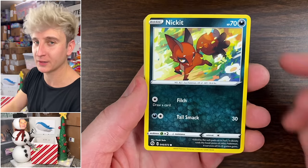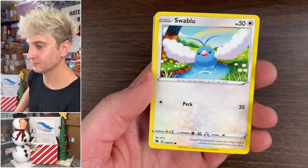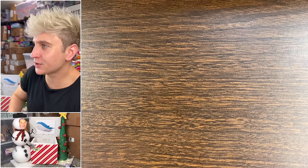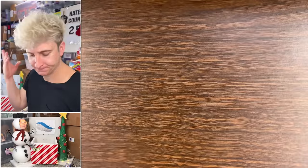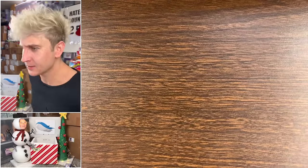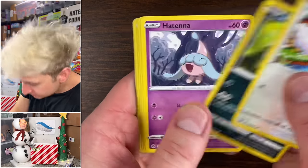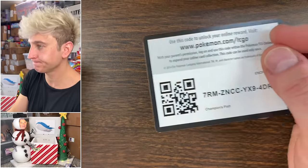Still hitting flakes from last video, still on fire. Pack results: Swablu, Lunoon reverse, Hatterene — hall's fine. Next pack: Well Lord reverse — oh that was crispy, the crispiness with the Christmas tree setup. Last two packs of Champion's Path: as expected, nothing and nothing.